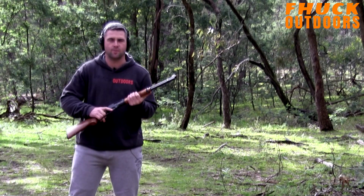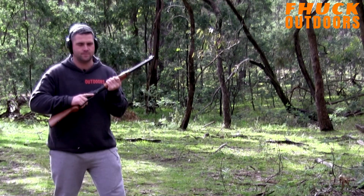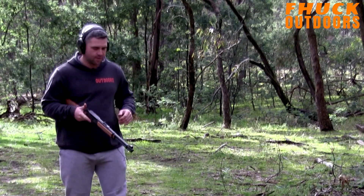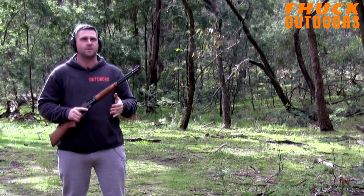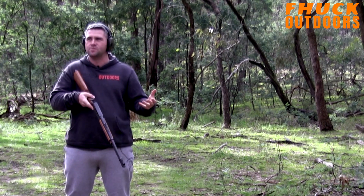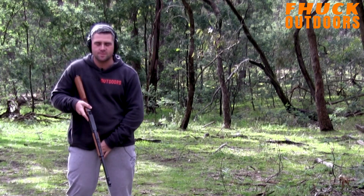Next one is the way I usually carry when stalking — up like this because it clears my bino rig. Then the low ready. I don't really like the low ready because you're not really going to be walking like that unless you've had some sort of visual or audible contact with the animal.